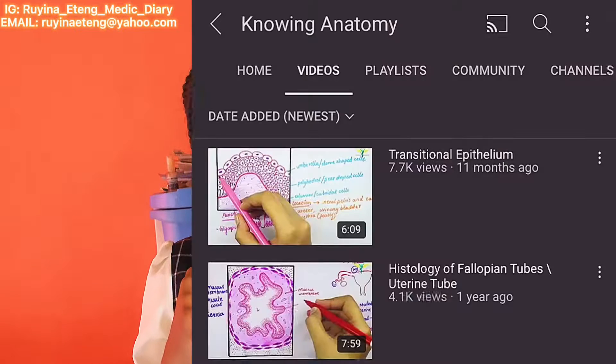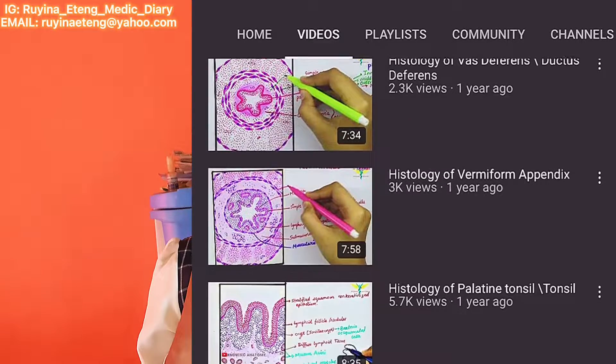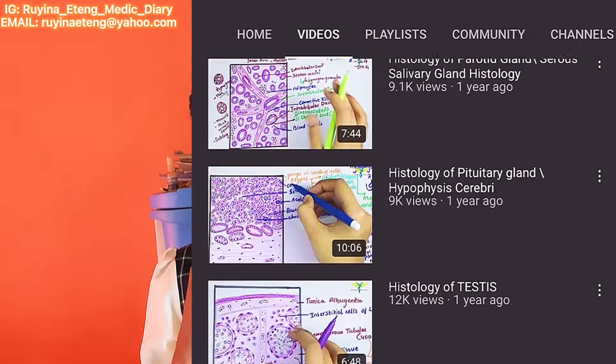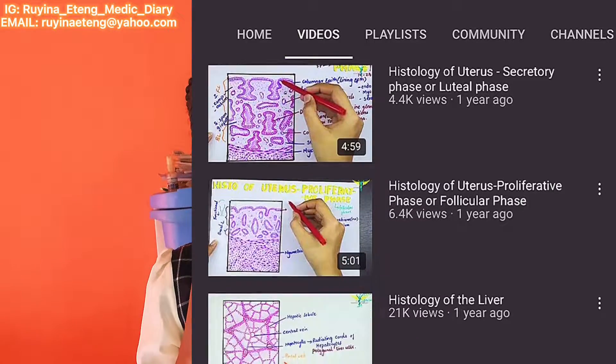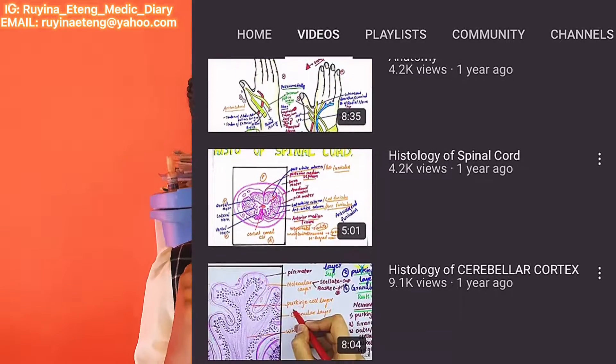For histology, I would strongly recommend Knowing Anatomy. I didn't really watch a lot of videos for histology theory exam because I had a very good textbook — I'll tell you about that when I talk about textbooks next week. I watched just one channel for histology, which is Knowing Anatomy, and it was sufficient. I didn't need any other channel throughout my pre-clinical classes.